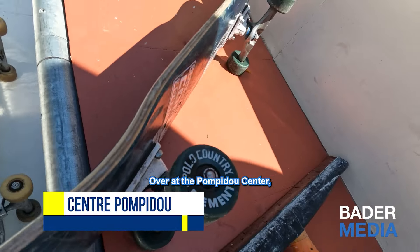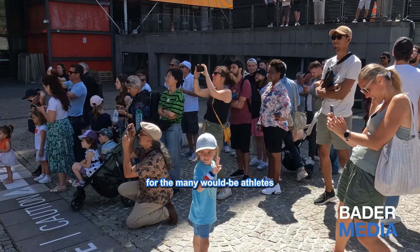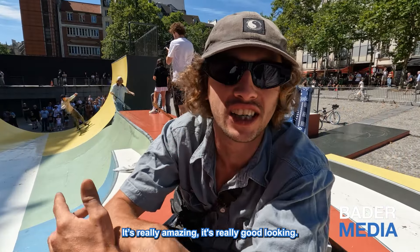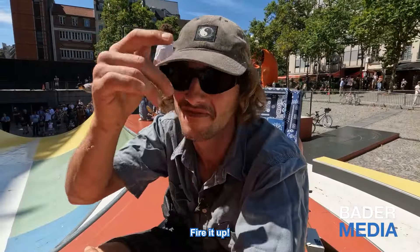Over at the Pompidou Centre, Nike built an outdoor skate park for the many would-be athletes who could only dream of what competing in the Games could actually be. It's pretty amazing, it's pretty good looking, all the boys are killing it.